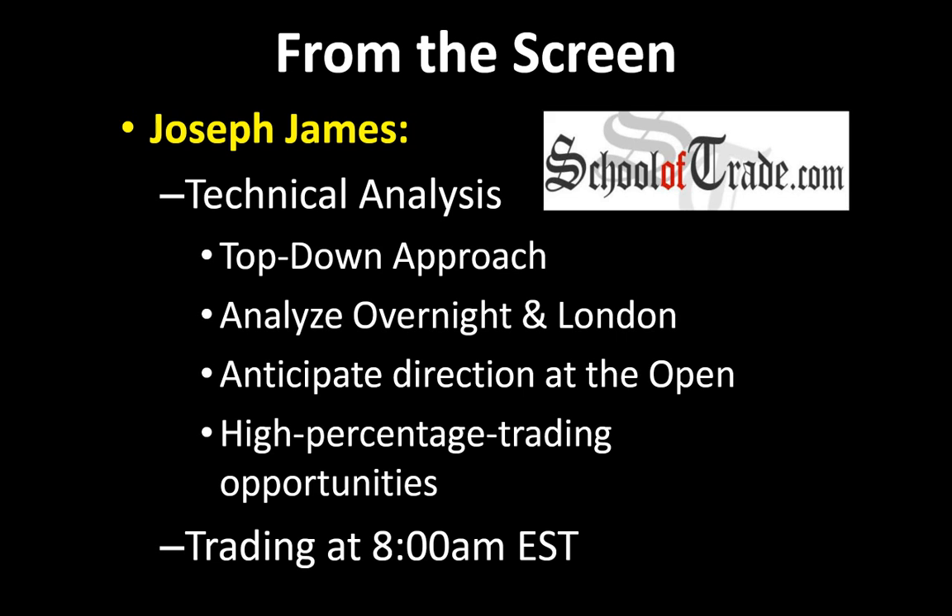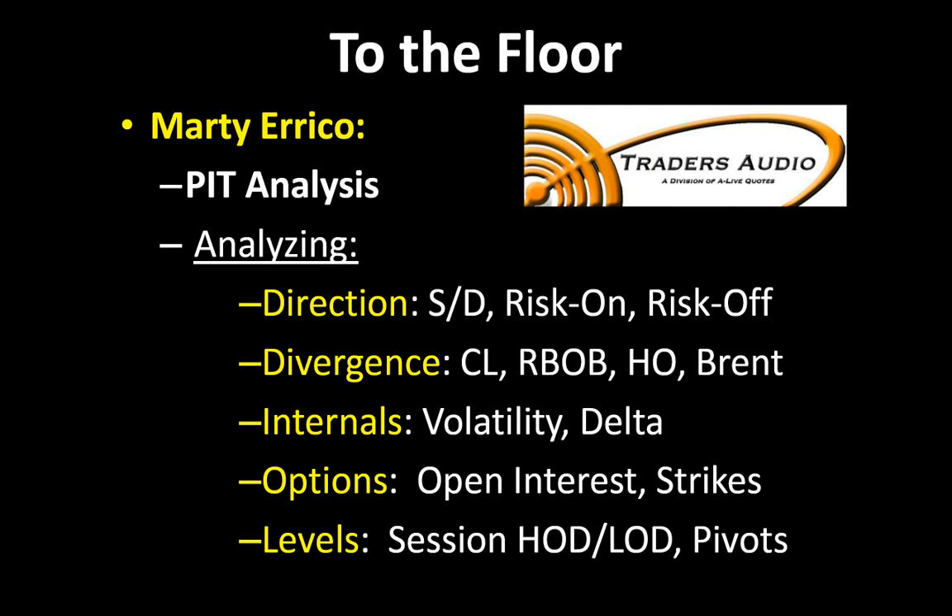So I'm going to begin with a technical approach, looking at some charts, and then we're going to zoom on over to New York, touch base on the NYMEX, and hear from Marty Errico. Marty's going to be giving us some very unique and very useful pit analysis this morning.